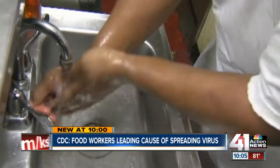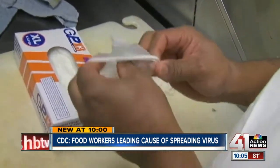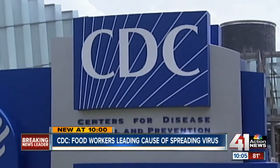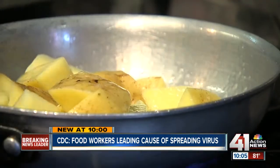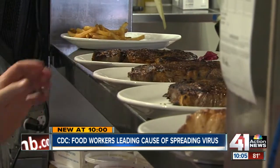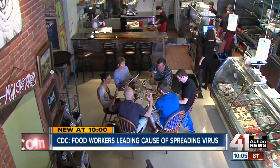Sick employees can spread the norovirus. A new report from the Centers for Disease Control says that virus is the leading cause of foodborne disease outbreaks in the U.S. The problem with noroviruses is that it's so contagious. The Kansas City Health Department requires food handlers to be trained every three years and managers every five, and that training is one way to keep viruses out.